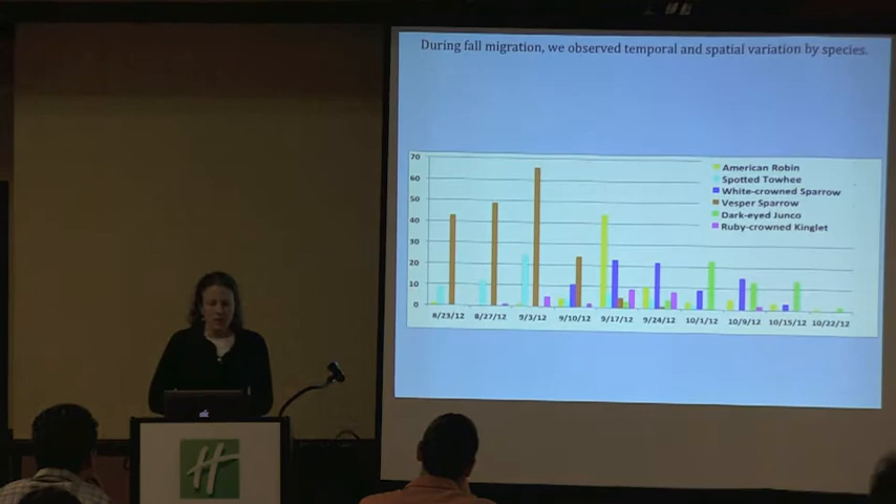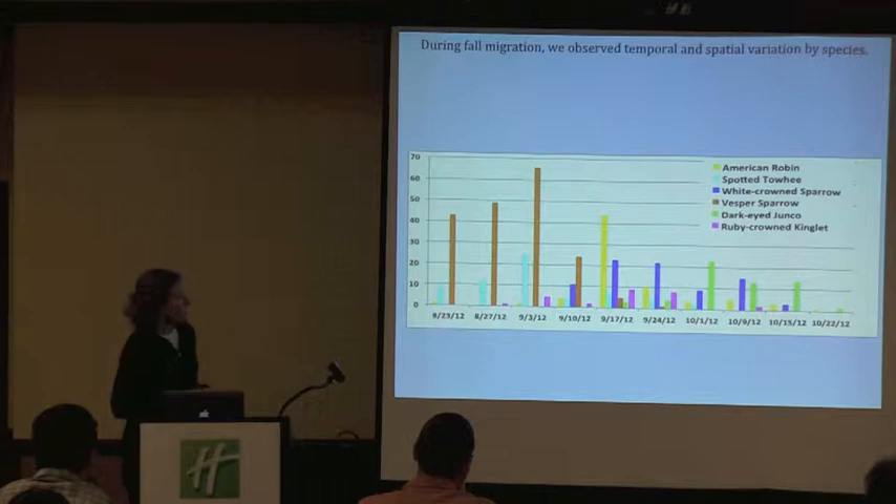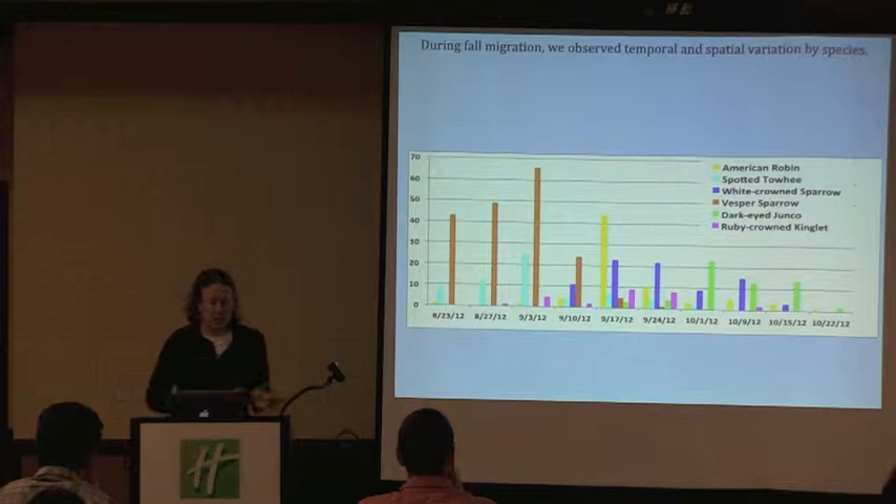Areas like Upper Sheep Camp were busy through the whole season, but areas like the lower part of Sheep Camp were only busy early in the season. Part of that is reflective of the actual species migrating at the time. During fall migration we saw temporal and spatial variation even by species. Some of our open grassland species like the Vesper Sparrow, and here's our shrub species, the Spotted Towhee — they're early season migrants who come through at the beginning and then they're gone.